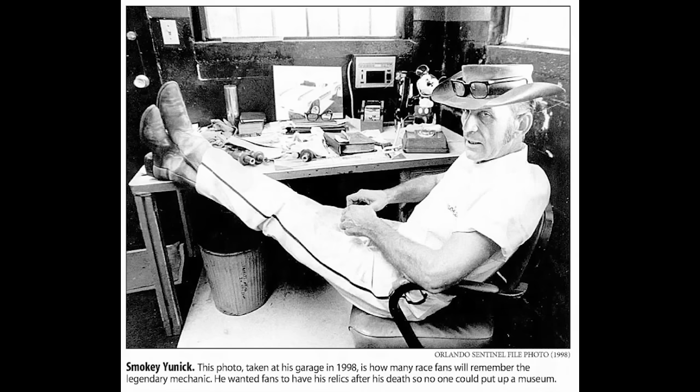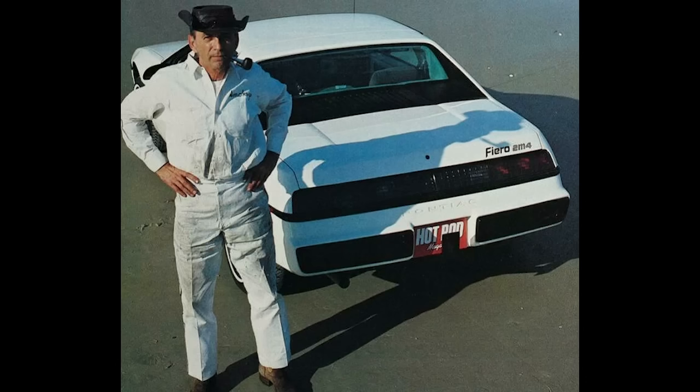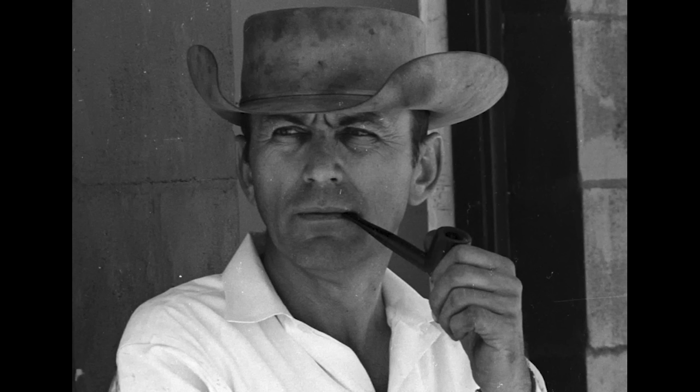Yes, the man who treated the NASCAR rulebook like a cheap grocery store novel did know how to follow a few rules, and those were along the lines of inventing, designing, applying for, and being granted patents. They range from the creatively mundane to the functionally crazy. Between the years of 1976 and 1994, Smokey Yunick was credited with six major U.S. patents — seven if you count them one way, but we'll get to that in a minute. It seems the best way to lay these out is not in chronological order, but perhaps by the level of complexity and creativity they employed.